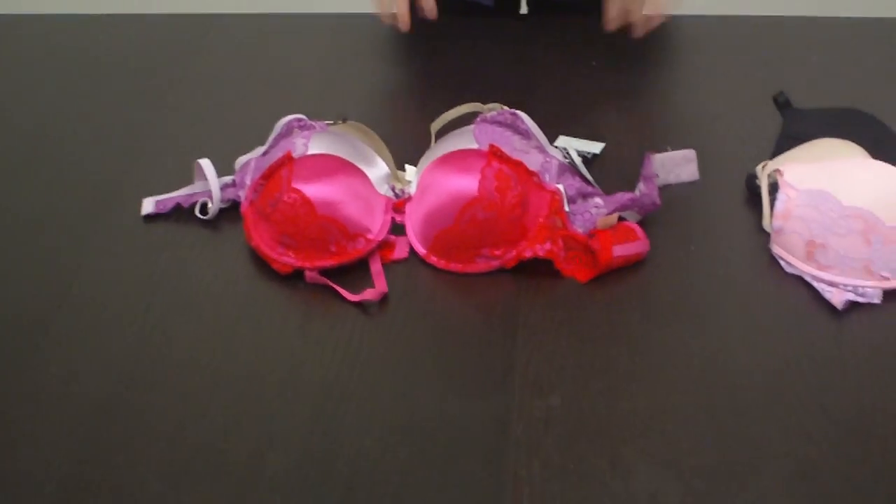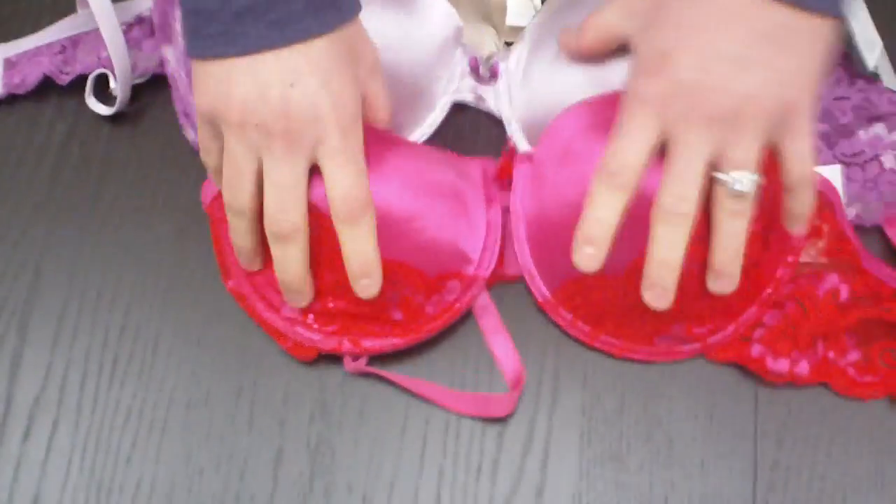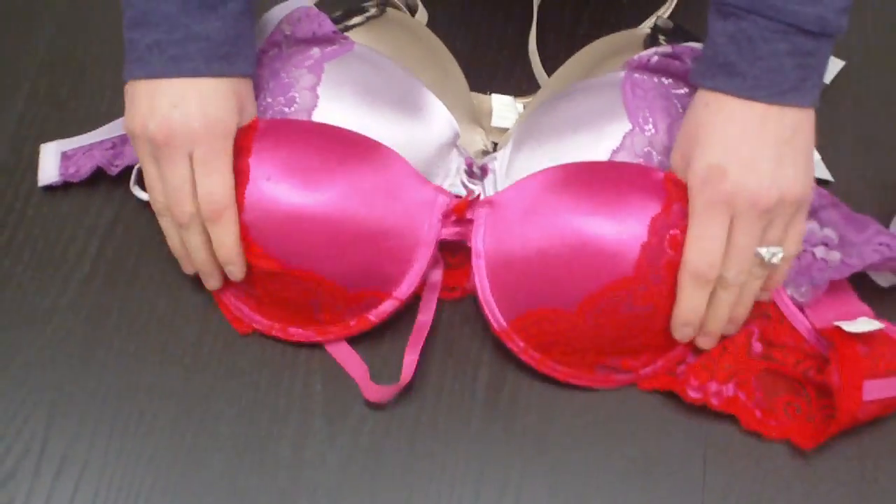Hi Mamas, this is Paige at Mama Bargains, and these are our Beata bras that we are offering. They're very sexy and flirty. Right here, these are our molded bras.